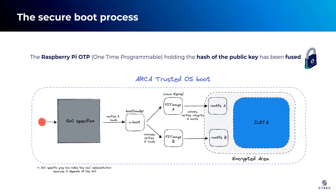ARCA Trusted OS utilizes U-Boot as its bootloader, responsible for initializing essential device components and loading the next stage. In our scenario, the next stage consists of the Linux kernel and the root file system. This stage is redundant, and the bootloader selects, verifies authenticity, and loads one of the two systems. A FIT image, which is a bundled binary, encompasses the Linux kernel, the initial RAM disk, and the device tree blob. Once loaded, the initial RAM disk takes charge of unlocking the file system, verifying the integrity of the root file system, and ultimately booting into the final Linux user space.